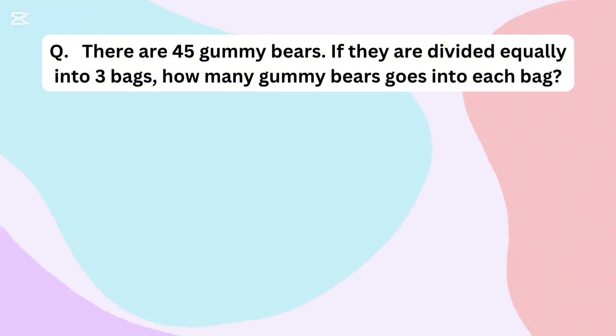There are 45 gummy bears. If they are divided equally into 3 bags, how many gummy bears go into each bag?